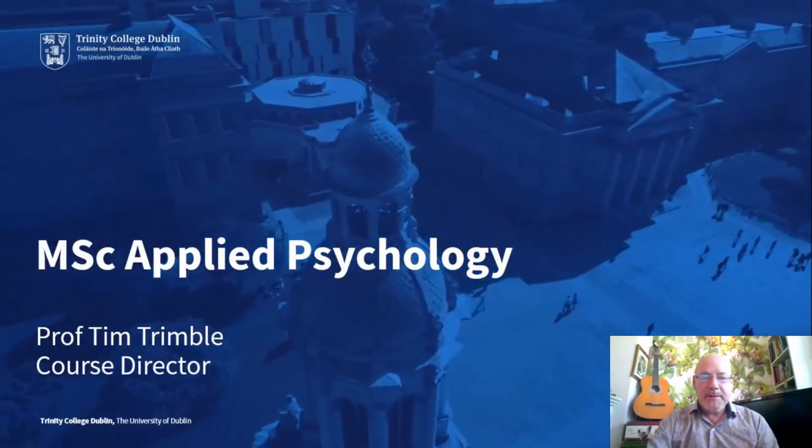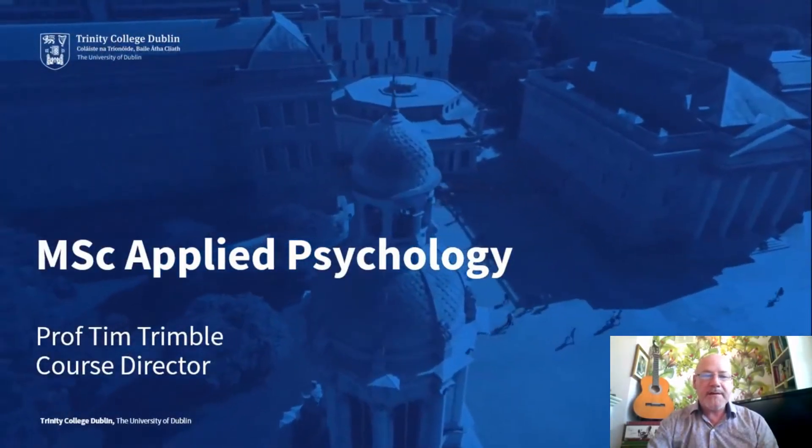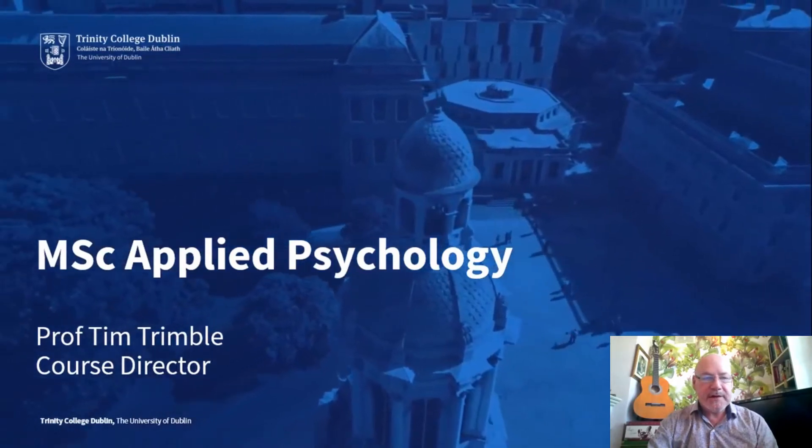Hello, I'm Professor Tim Trimble. I'm the course director of the Masters in Applied Psychology here at Trinity College in Dublin.